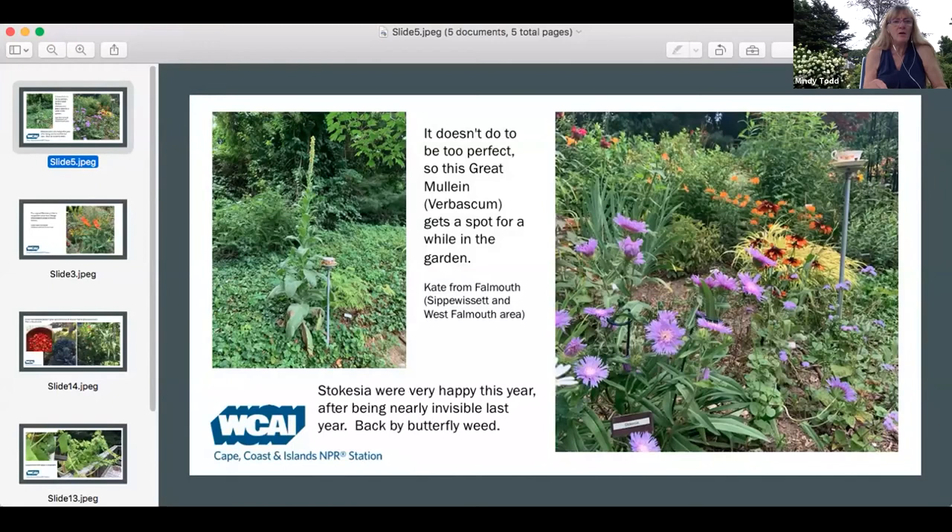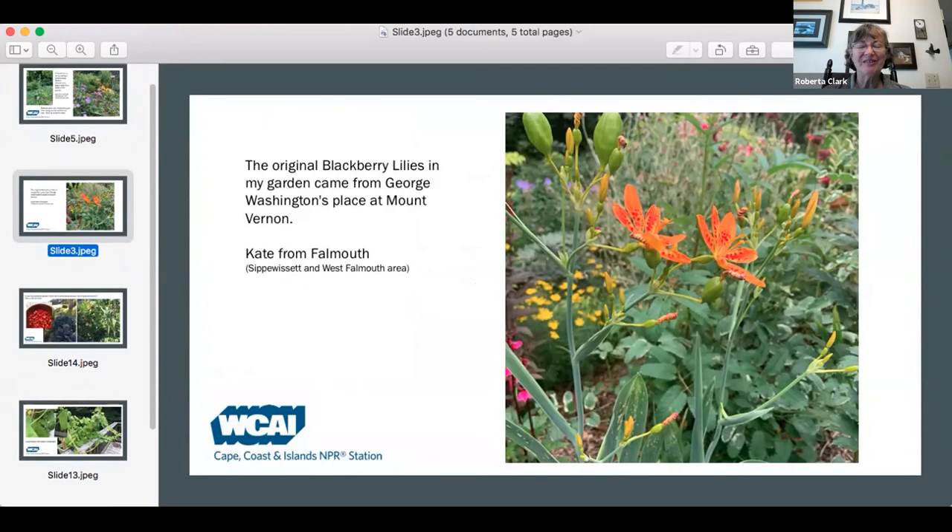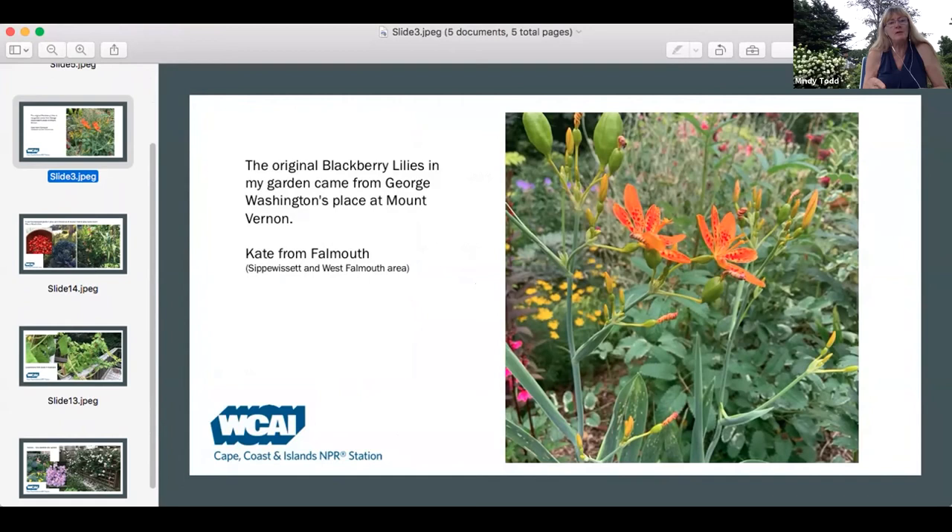Oh, look at this — this is pretty. This is from Kate in Falmouth. Very nice. And another one from Kate in Falmouth — I love the orange flowers. Aren't they gorgeous? One of the great ones that anybody can put in is the butterfly weed — you don't do anything to that, and the pollinators love it. And this is Ellie in Woods Hole. Is that cherry and corn? I don't even attempt to grow corn.